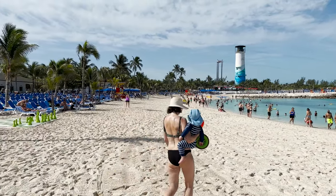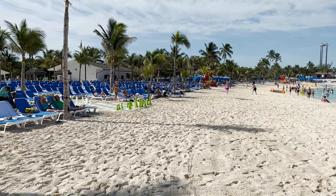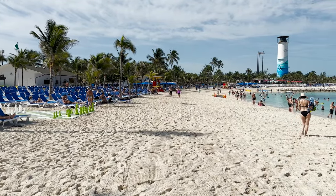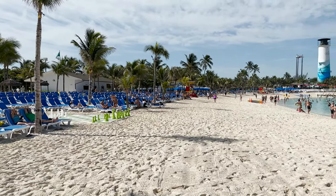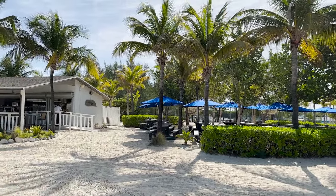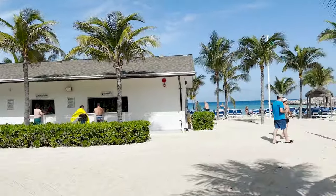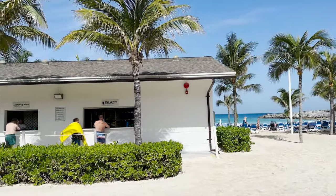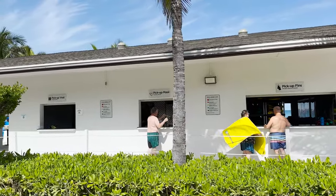The beach just continues down with lounge chairs all the way, some with umbrellas, some not, and you have some big games like chess. I'm going to go back into the thoroughfare area. Our tender boats are over there, Abaco Taco right there, and turning around you can go back out to the beach. I wanted to point out this building here is where you can rent or pick up your rentals for snorkel equipment — life vest, fins, mask, and the actual snorkel.